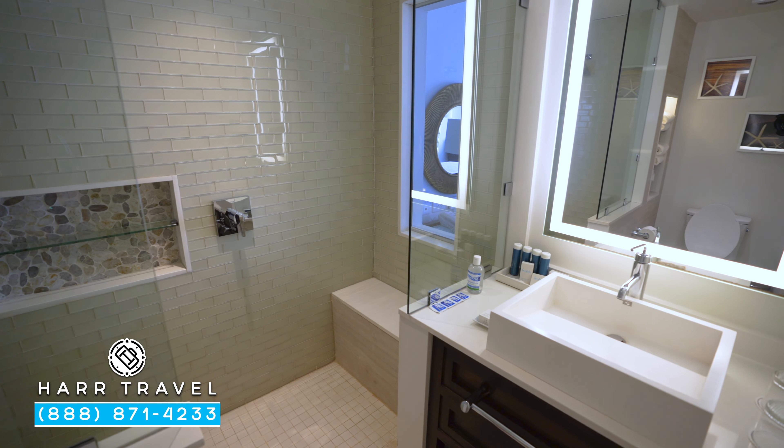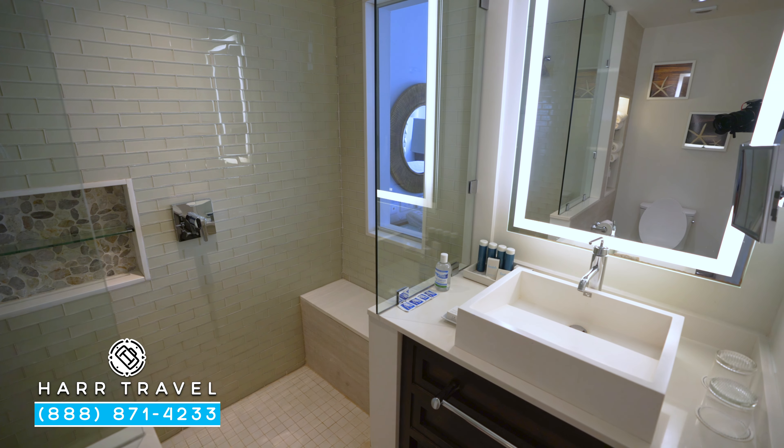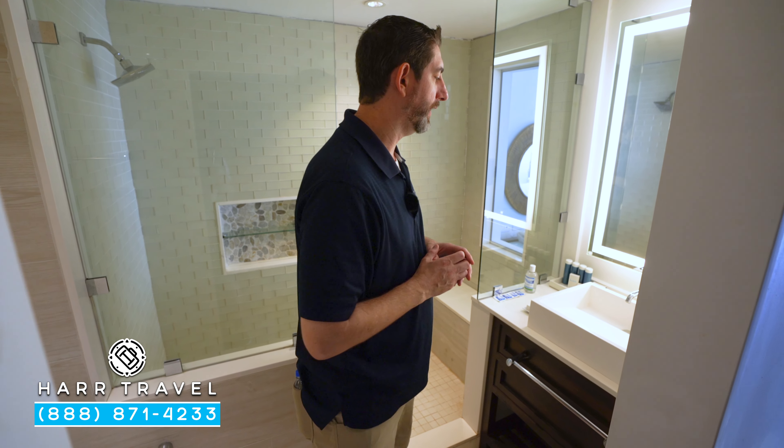Greetings, everyone. This is Danny from Harr Travel, your luxury all-inclusive experts, and today I'm at the beautiful Sandals Regency La Toc.